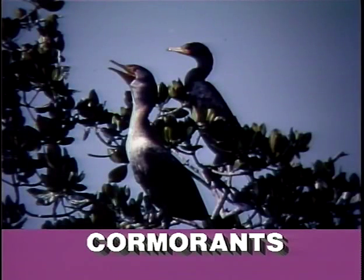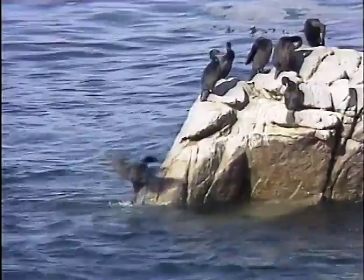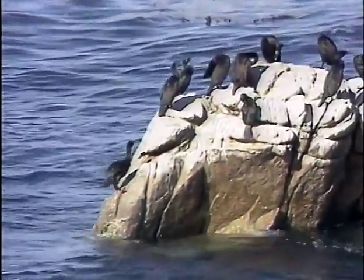When perched, cormorants hold their bills tilted upward and show a hunched vulture-like posture. The necks are long and the bills are long, slender and hook-tipped. Flight is direct and strong, often low over the water. Cormorants are gregarious in nesting, feeding and resting.